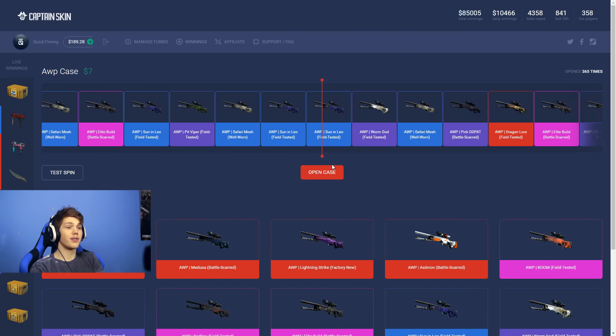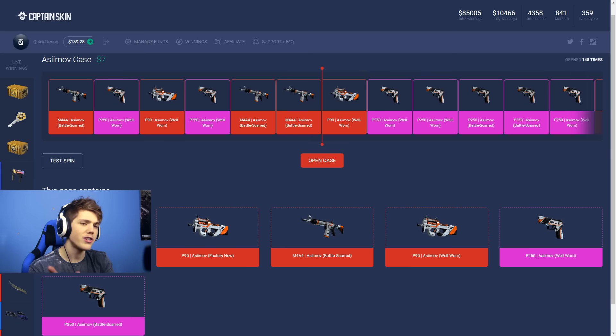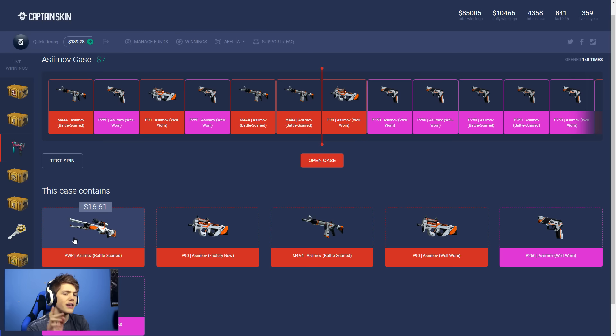Can we get a Glock 18 Fade or a Neon Revolution? That would be really really cool. Souvenir Candy Apple. The next one has been opened — we are getting a Neon... no! That was a Neon Revolution, that should have been a Neon Revolution. We are hunting down that Dragon Lore today — we are freaking hunting that thing down! Medusa would be nice as well, but a Dragon Lore would be even better. And we got a Worm God. Here we go for another AWP case — this is an easy Dragon Lore, I'm feeling it. No, it's not. This case is $7, it's called the Asimov case, and as you can imagine, there's only Asimov skins in here.